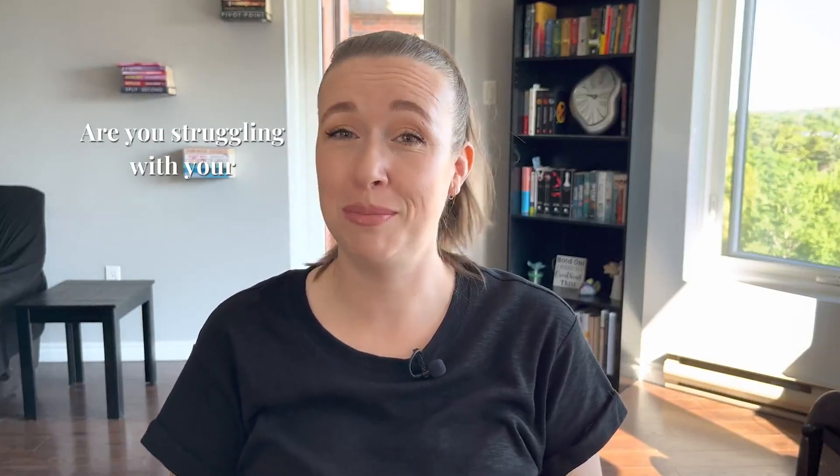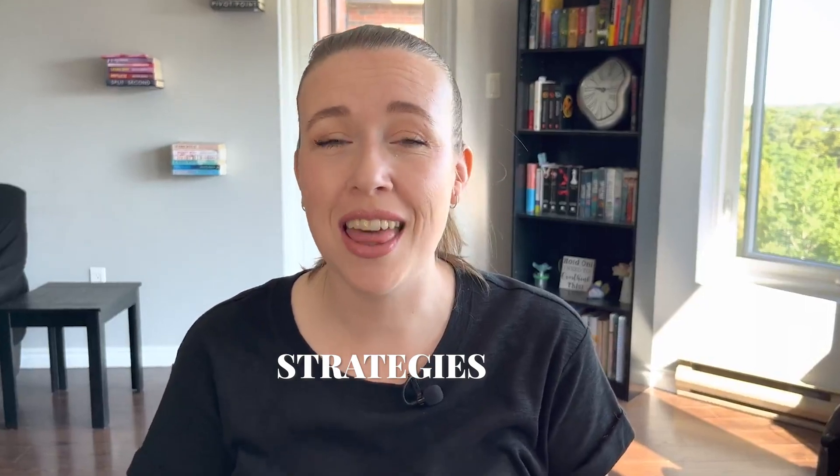Are you struggling to keep up with your demanding email inbox? In this video, I'm going to give you some strategies that I help my clients with when they are overwhelmed with their demanding inbox as their business manager, to help them take control of their inboxes once and for all.